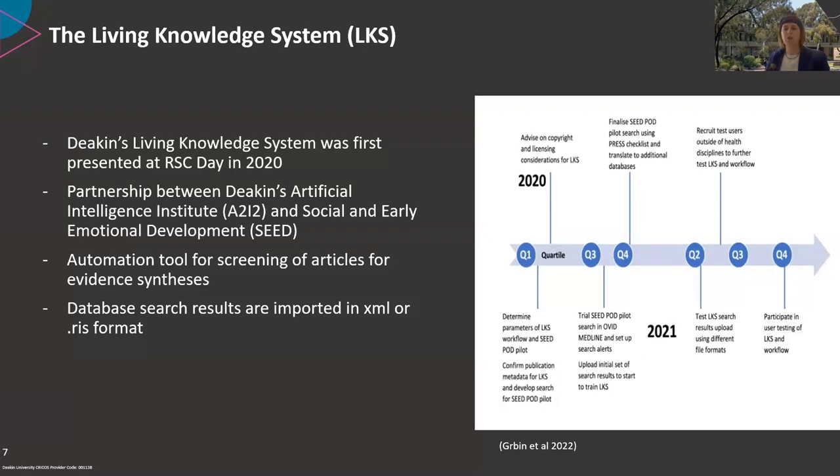Professor Craig Olson first shared the ideas behind the Living Knowledge System at the Research Community Support Day in 2020. Professor Olson and the SEED group's research focuses on connections between mental health and healthy societies, and they recognised the need for evidence-based roadmaps and real-time evidence of interventions and performance indicators. Since 2020, Professor Olson has been driving the development of this customised machine learning screening tool.